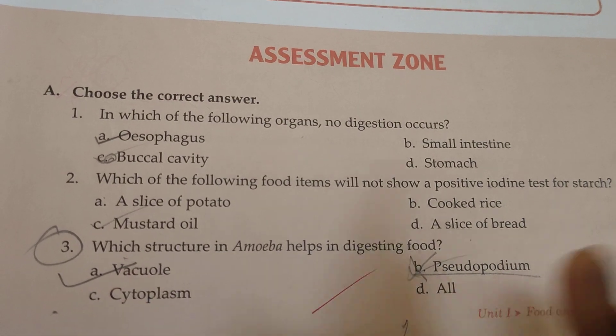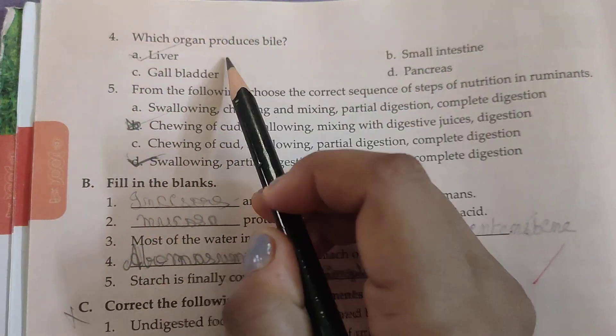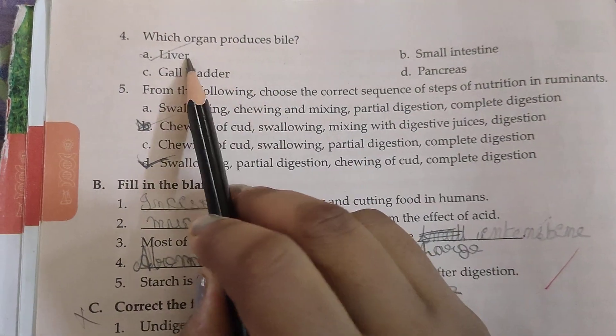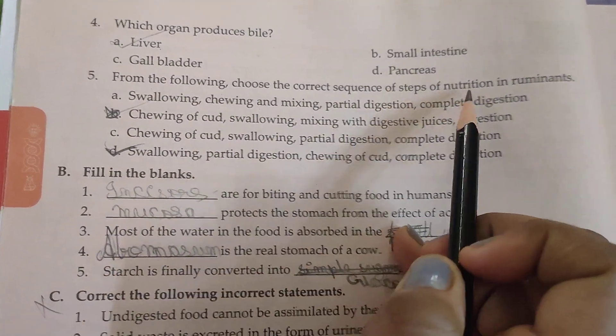Which structure in amoeba helps in digesting food? The answer is the vacuole. Which organ produces bile? The answer is the liver.